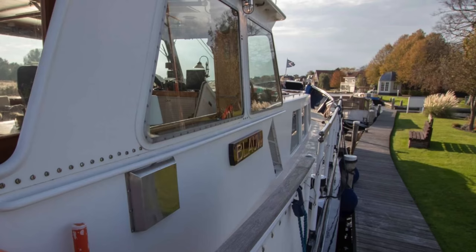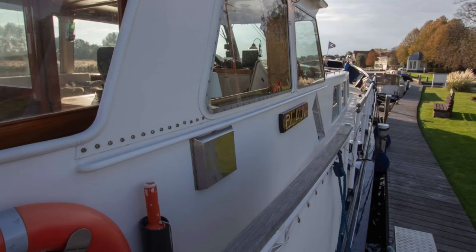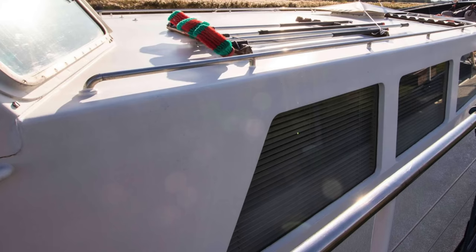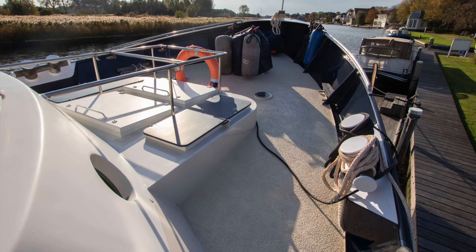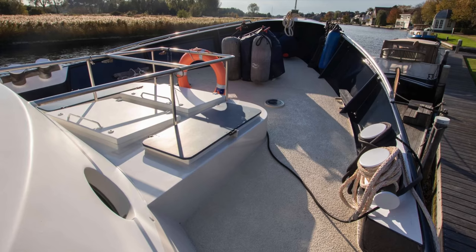Her wide side decks and plentiful grab rails contribute to this boat's overall high safety standards. Navigating around the upper deck is easy and without fuss. Her sizeable tempered glass windows let lots of natural light fill up her living areas. Her raised bow with flared gunnels keeps sea spray to a minimum when the boat finds itself in choppy seas. Note also the non-skid paint on the deck.